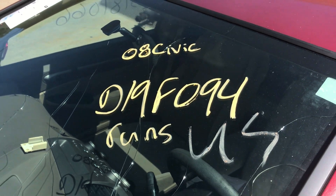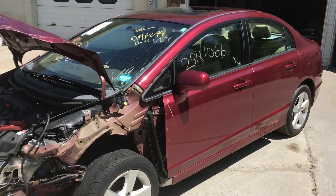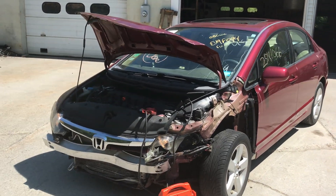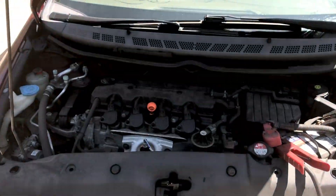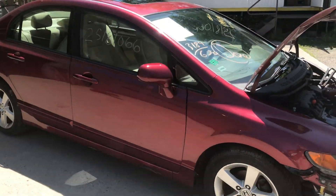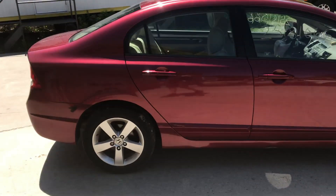Test video for Dings Auto Parts stock number D19F094. This is a 2008 Honda Civic 1.8 liter automatic four-door sedan with 79,000 miles. Starts right up, engine sounds nice. It is an EX model so it's got aluminum wheels and a sunroof on it.